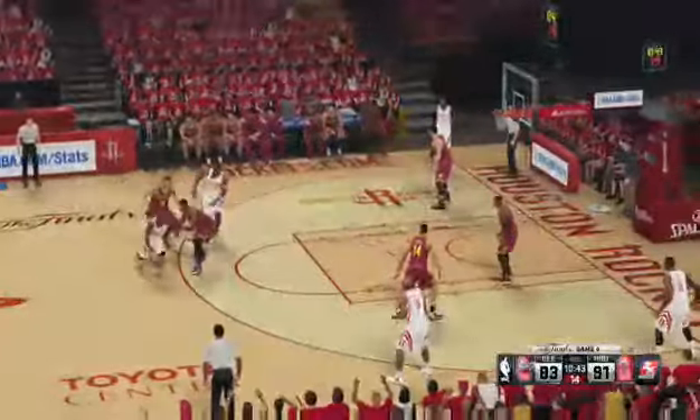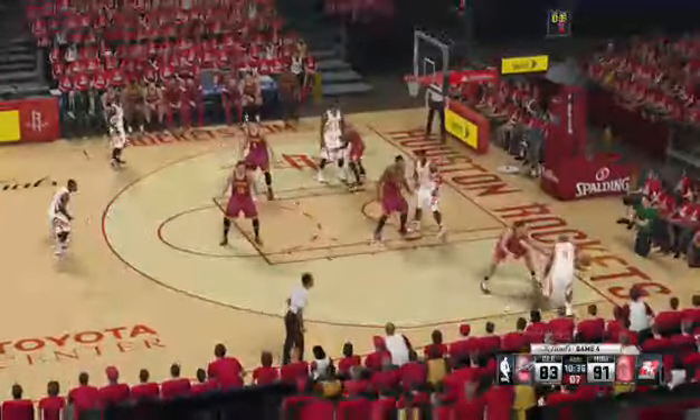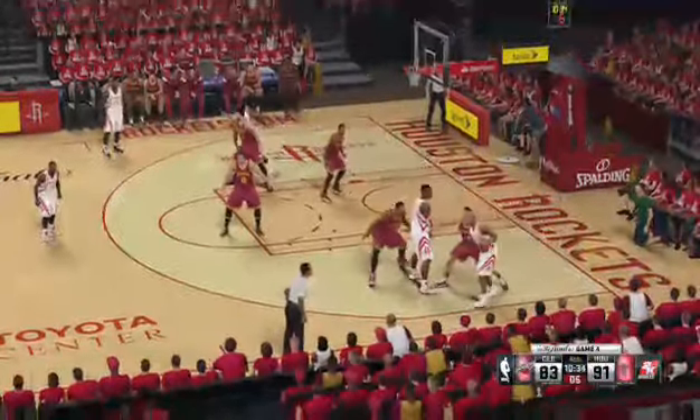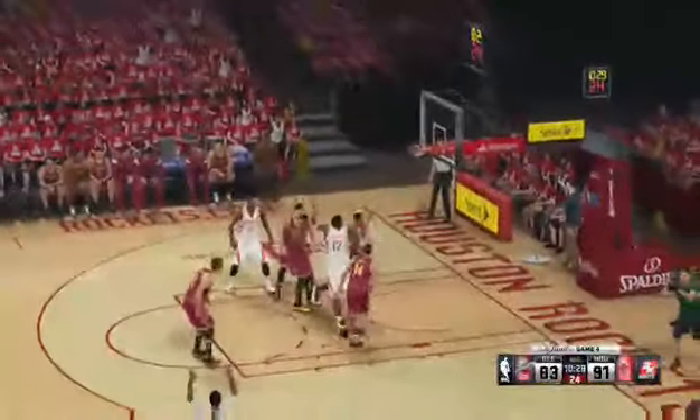Howard setting the pick for Walker. High post, Howard. Back to Walker. Now here's Anderson — not a lot of room. Outside, Walker. There's the three — that's good. And the Rockets lead by 11.